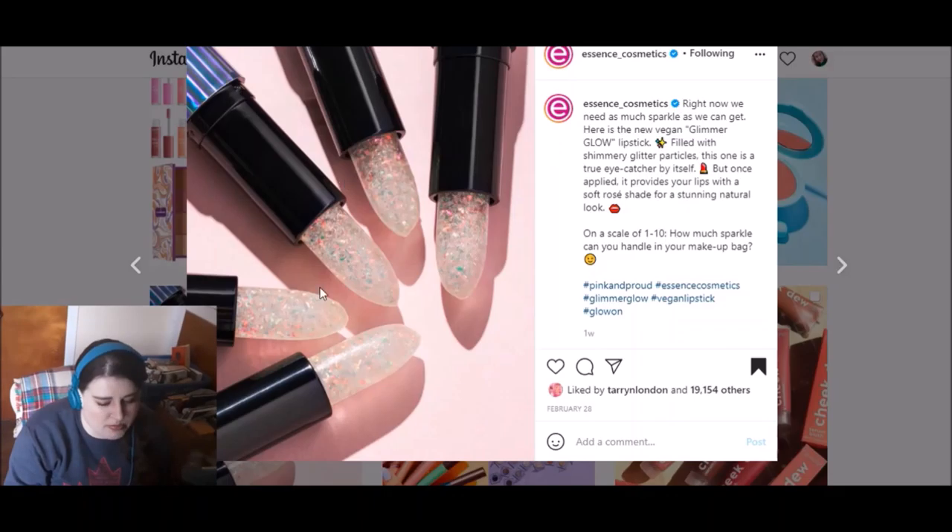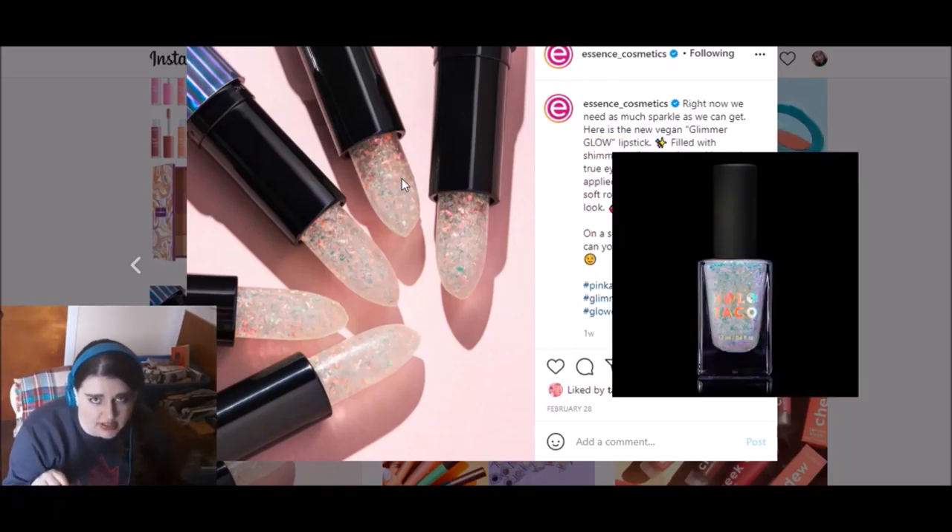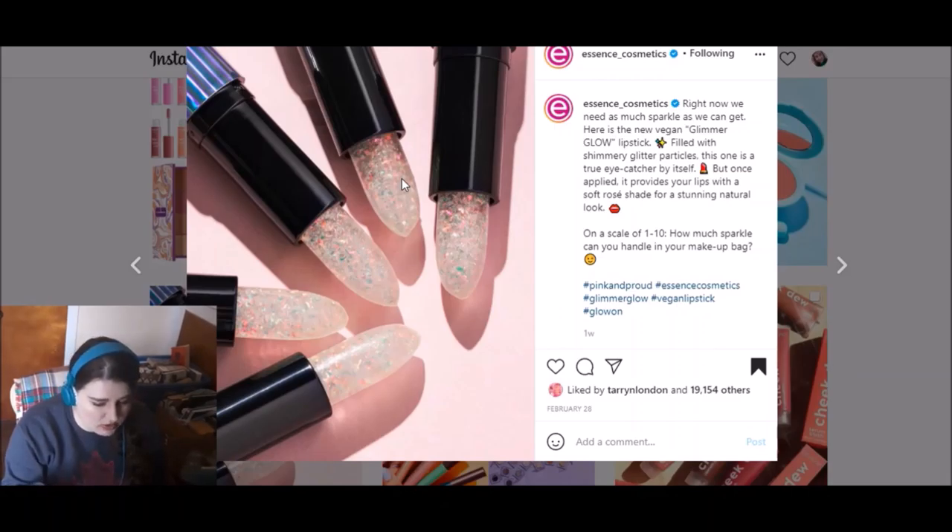I would not consider buying these. From Essence, which is another drugstore brand, are their vegan Glimmer Glow lipsticks. They have shimmery glitter particles, but apparently on the lips it just looks like a soft rose shade — so this is really just for packaging and marketing purposes. I thought these looked really cute and they also reminded me of the unicorn skin Holotaco nail toppers, which I recently bought several of, and I'm looking forward to talking about those in a video very soon.